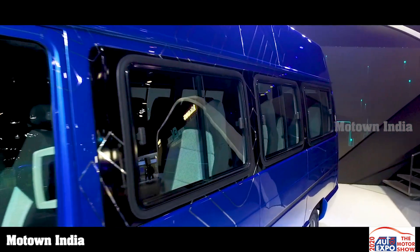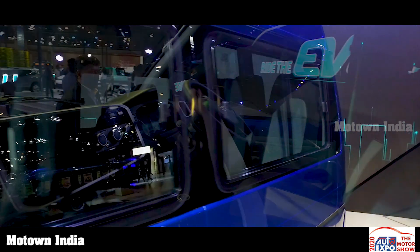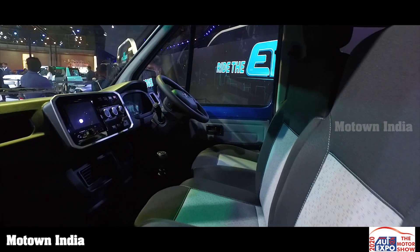Passenger seats with horizontal slide for better shoulder width, lap belts for all passenger seats for safety, and multiple USB charging points.